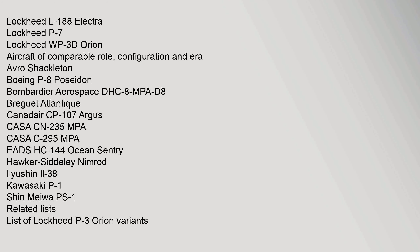Related development includes the Lockheed CP-140 Aurora, Lockheed EP-3, Lockheed L-188 Electra, Lockheed P-7, and Lockheed WP-3D Orion. Aircraft of comparable role, configuration and era include the Avro Shackleton, Boeing P-8 Poseidon, Bombardier Aerospace DHC-8 MPA, Dassault Breguet Atlantic, Canadair CP-107 Argus, CASA CN-235 MPA, CASA C-295 MPA, ADSHC-144 Ocean Sentry, Hawker Siddeley Nimrod, Ilyushin Il-38, Kawasaki P-1, and Shin Meiwa PS-1.